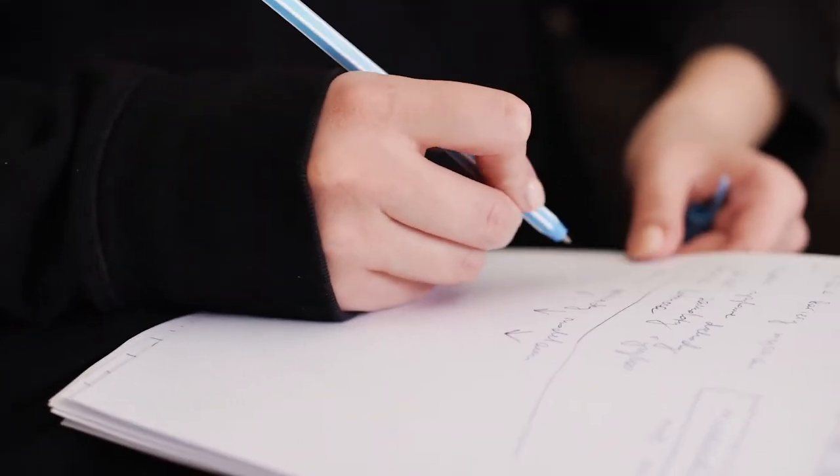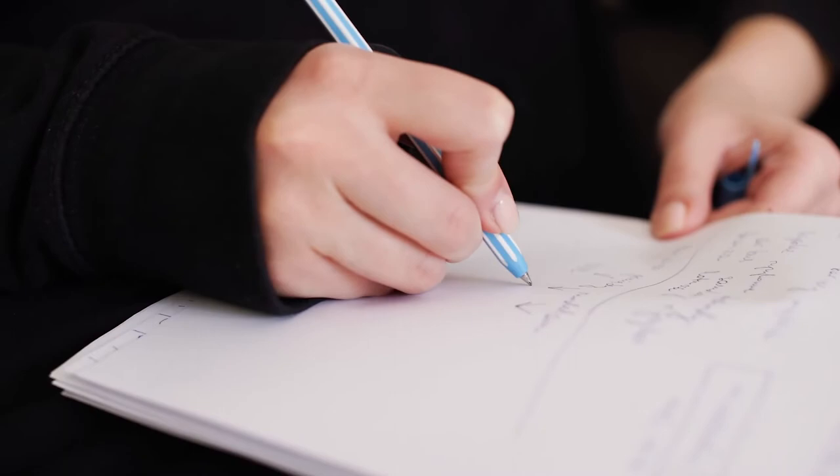You can jot down a bunch of different questions you've gotten over the years. If you're a brand new agent and don't know what questions consumers will ask, here's the cheat code: go to an experienced agent in your office and ask them for three to five minutes — 'what are some questions that buyers or sellers have asked you over the years?' Write them down or just record the conversation on your phone and take notes later. Super easy.